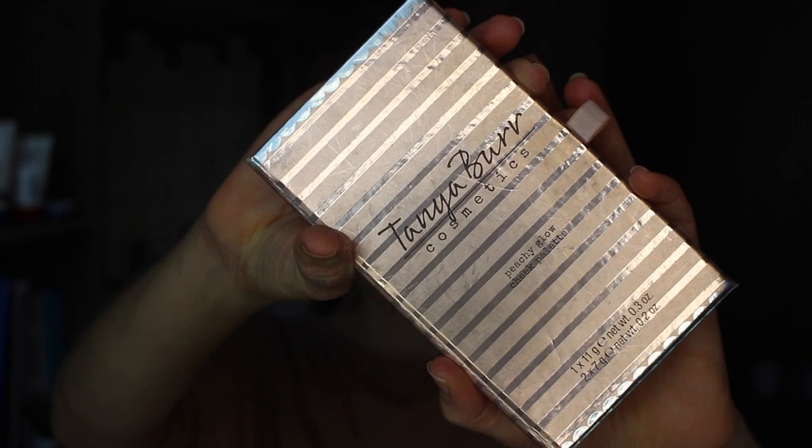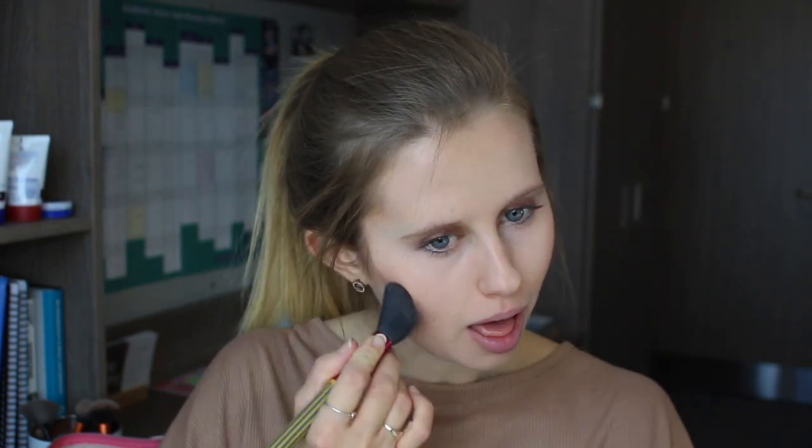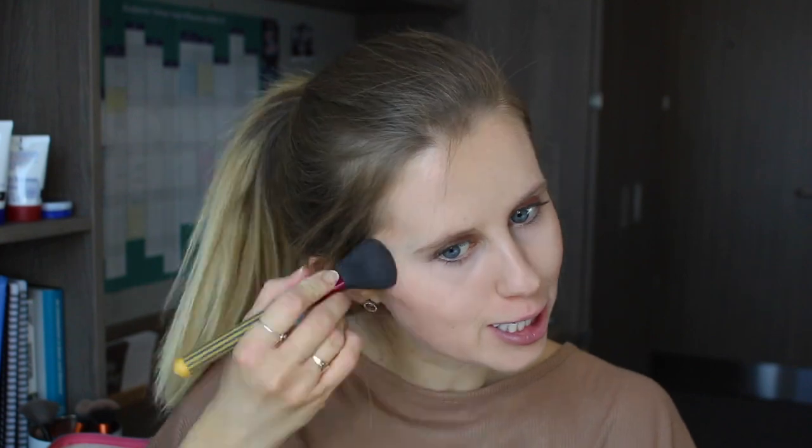Finally from this palette I'm going to take the pinky shimmery shade and apply it to the tip of my nose, my cupid's bow, the centre of my chin, a little bit under my eyes either side, and then a tiny bit in the centre of my forehead. Then from the Tanya Burr Peachy Glow Cheek Palette I'm going to use the Apricot Flush blush and apply some of this to my cheeks.